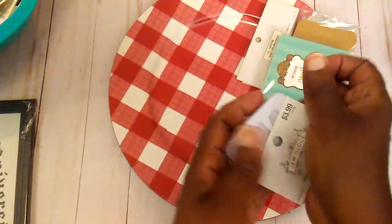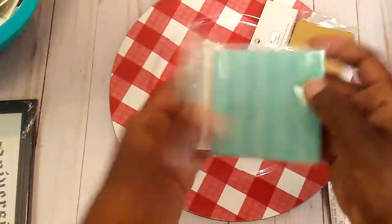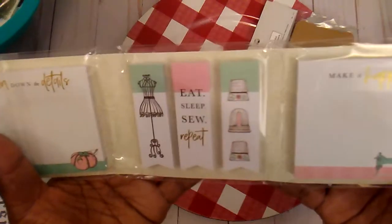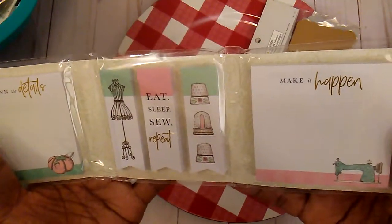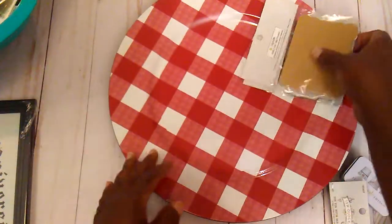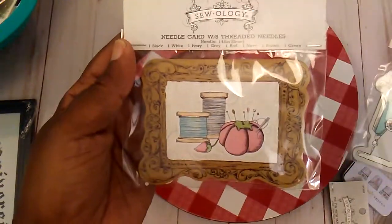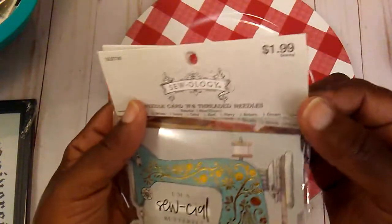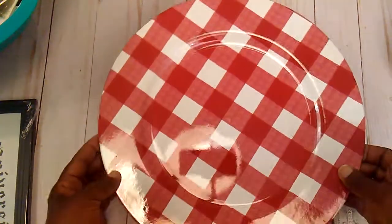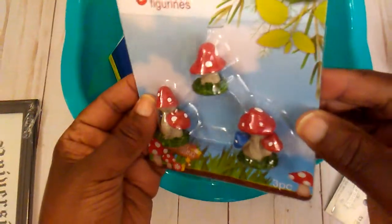All of the Zoology was half price also, so I picked up these notepads because I thought they would be cute in my journal and some other projects. I also picked up these needle cards, which were also half price, and then I picked up this gingham charger for my home decor. Then I went into Dollar Tree and found these little mushrooms here.